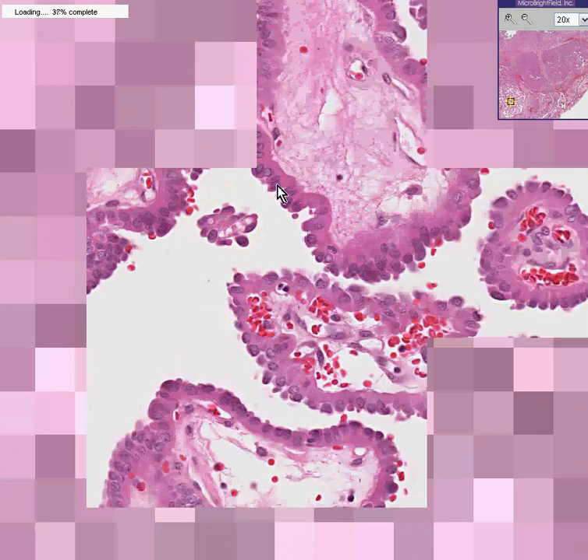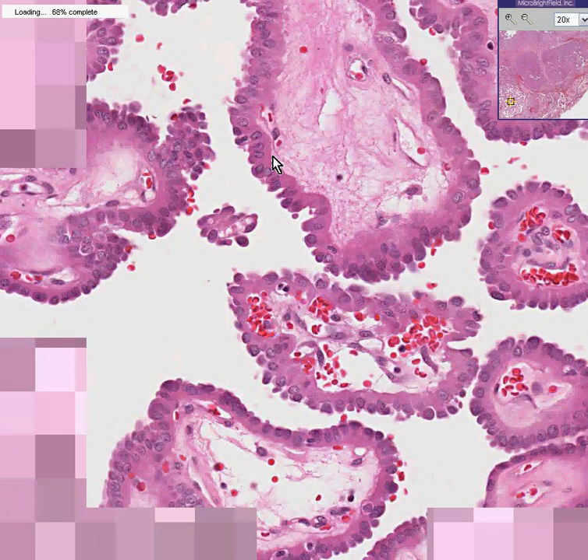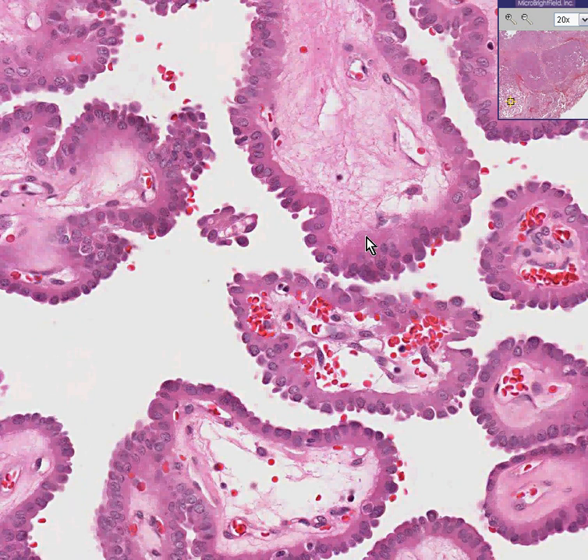They have fibrovascular cores. They are lined by nice rims of either high cuboidal or low columnar cells, so classical for a thyroid type of epithelium. Notice they have abundant cytoplasm. It doesn't matter whether these cells have any nuclear features of malignancy or not, whether they have the orphan Annie cytoplasmic inclusions, or whether they look like totally normal cells — because they're papillary, they're malignant.